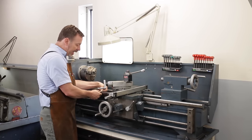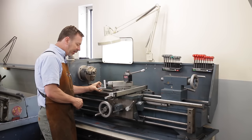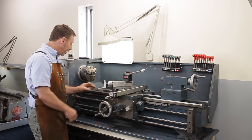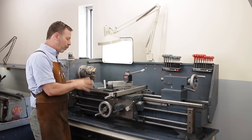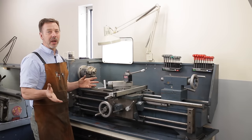On the top of the V-ways there's a flat area. You can look at that width and compare it to the width further down. Sometimes the far end area is in really good shape and you can use it as a reference. If this area is worn out or you're seeing signs that concern you, just walk away — the bed really is the foundation of the lathe.